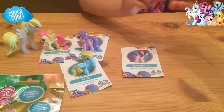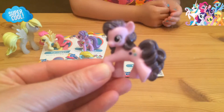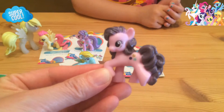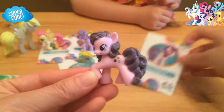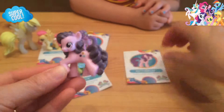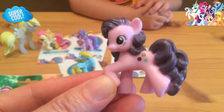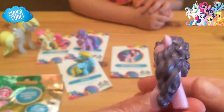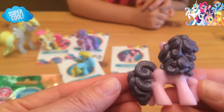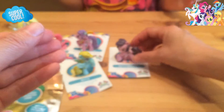She has a button cutie mark. So here is the next one we've opened up from the Wave 11 blind bags — it is Button Bell. Button Bell loves to laugh and tell jokes, and she has buttons for a cutie mark. She has a light purple body and a dark purple mane that looks very poofy. Very, very pretty — that's Button Bell. Let's open the next one.